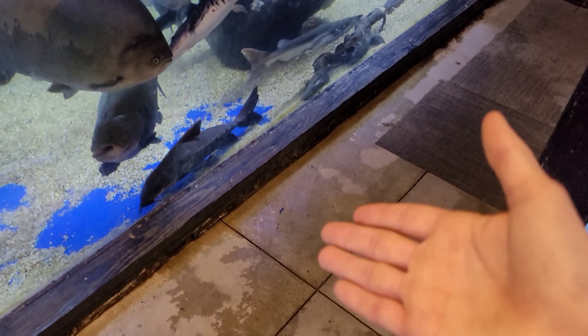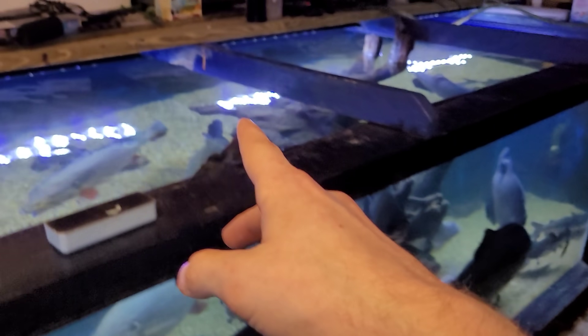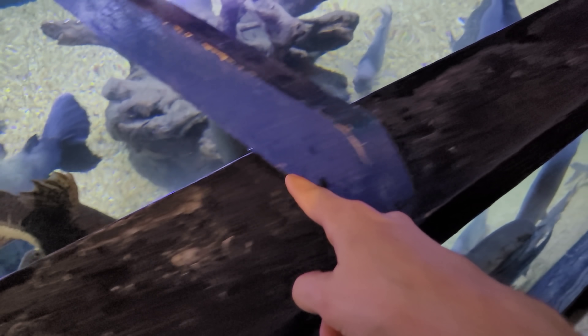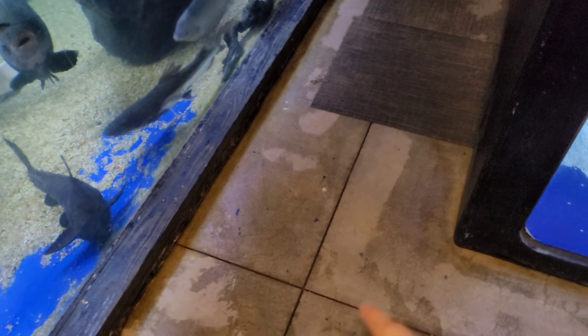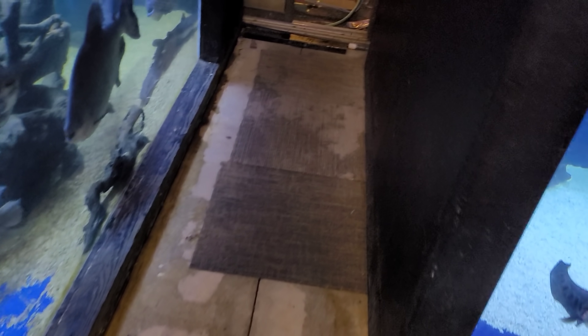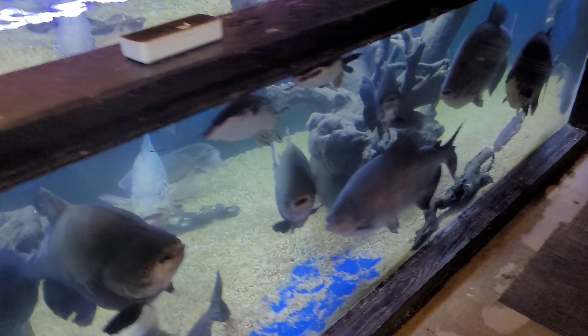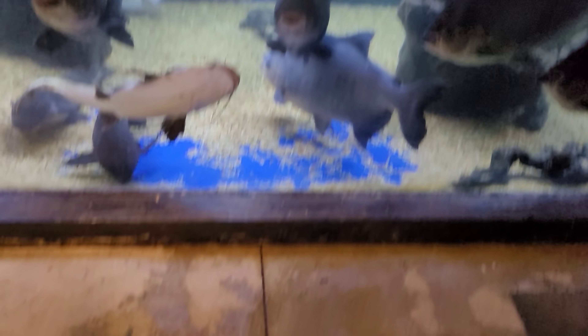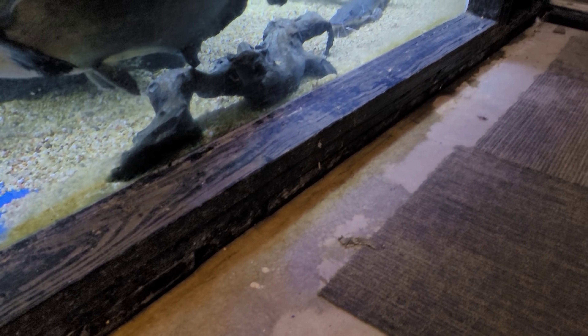You guys always mention how the floor by the 3000 is always wet. The tank's not leaking — you can see it's dry over here. Since the water level is so high, the fish always splash. I was just out here about an hour ago and there was no water on the ground. You can even see some wetness on the bottom of the tank — these pacu and bass, they love to splash.